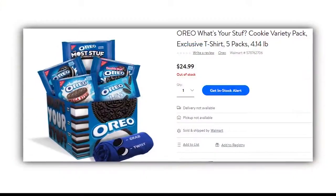Okay Jordan, if you're an Oreo super fan, Walmart has the deal for you. You might want to tie up those laces and get ready to run to the store.